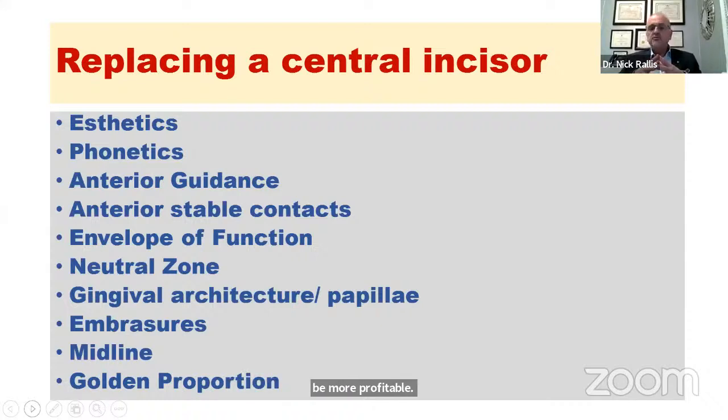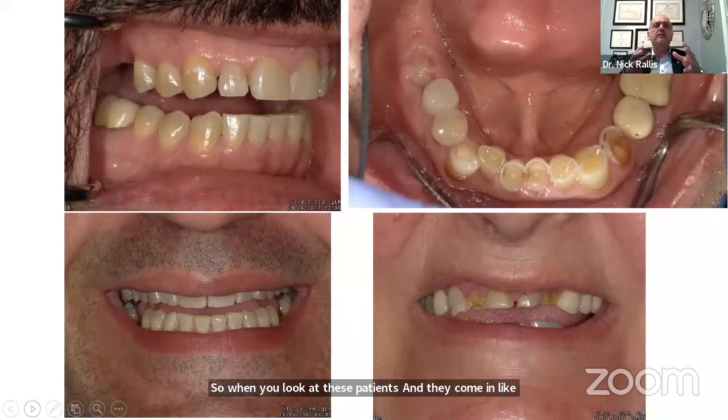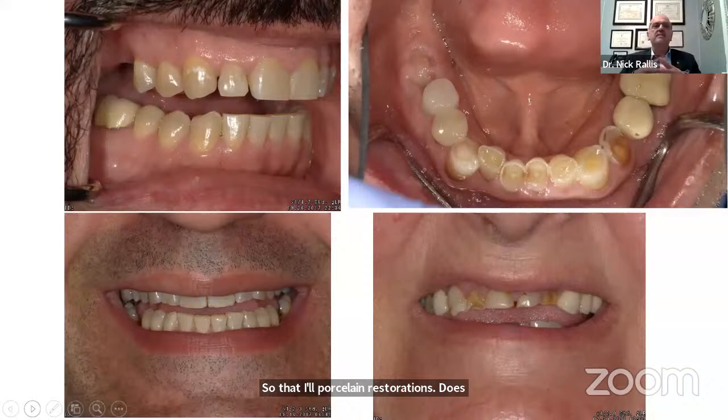When we replace a central incisor, I came up with a few things that we change just by one tool: we change the aesthetics, the phonetics, we change the anterior guidance, the anterior contacts, we change the envelope of function, we could impinge on the neutral zone, we could change the gingival architecture, all the papillae, the embrasures, the midline — and then of course the golden proportion, which drives all of our anterior aesthetics. So when patients come in with all their teeth worn, what are we going to do differently so that our porcelain restorations don't have the same fate as their enamel?